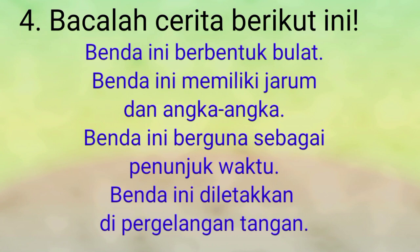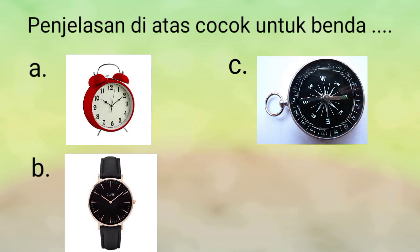Yang nomor 4, bacalah cerita berikut ini. Benda ini berbentuk bulat. Benda ini memiliki jarum dan angka-angka. Benda ini berguna sebagai penunjuk waktu. Benda ini diletakkan di pergelangan tangan. Penjelasan di atas cocok untuk benda... Jawaban yang benar adalah B. Jam tangan. Jam tangan kita pakai di pergelangan tangan.